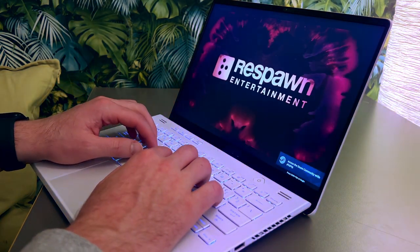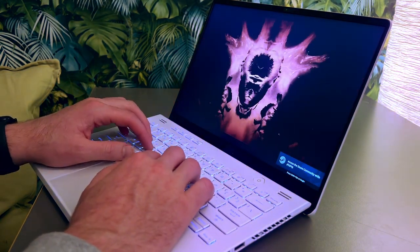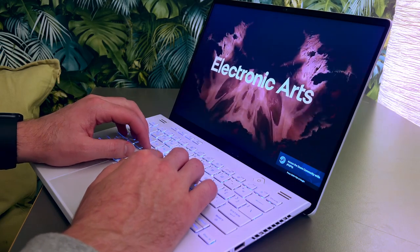So many other gaming laptops are giant and heavy and feel like they were made to sit on a desk all day. Not this one.